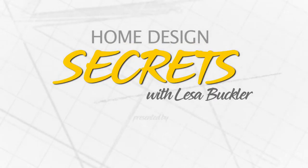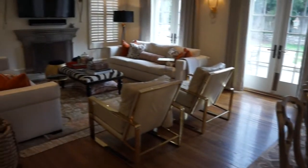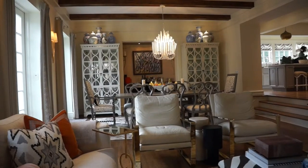Home design secrets with Lisa Buckler, brought to you by Details Furniture Gallery and Design. This family room in Indian Hills is designed for family living right down to the last detail. It's clean, crisp, and livable with neutral tones.